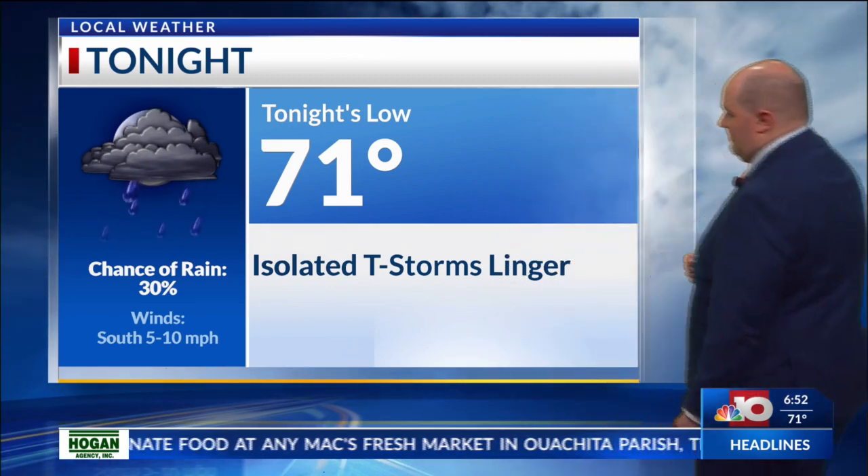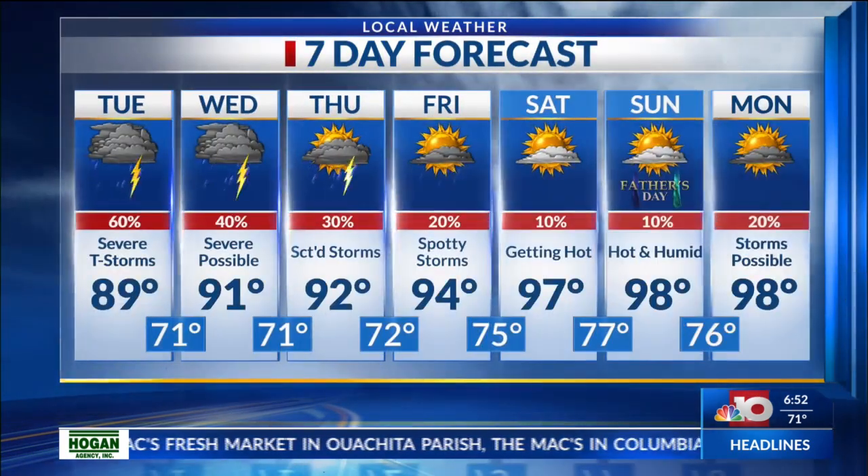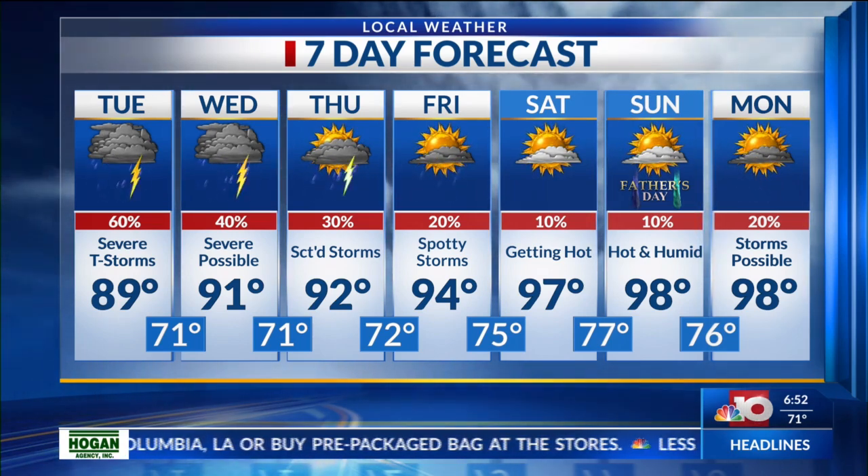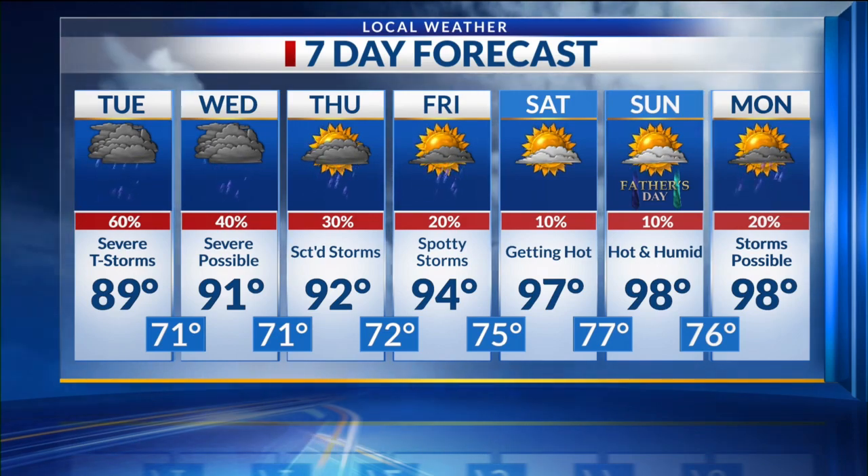Expect a high of about 89 degrees today with rain chances around 60%. Tonight, a low of about 71 degrees with isolated showers and thunderstorms lingering. For the 7-day forecast, rain chances will continue throughout much of this week, but Saturday and Sunday we'll see a break from the rain with temperatures warming up to the upper 90s. Stay tuned — you're watching NBC 10 News Today.